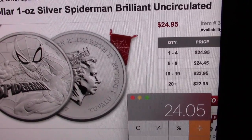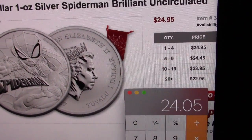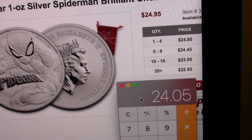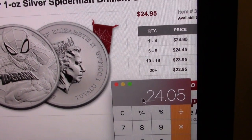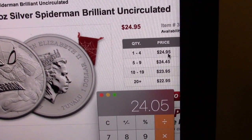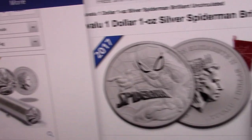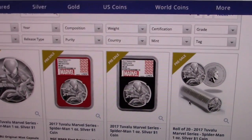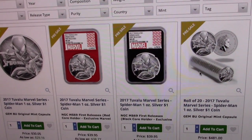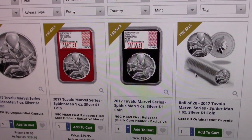So if you use a two percent cash back card, it would actually be less. If you bought the coin for $24.95 and they price matched it, using a credit card with two percent cash back it turns out to be about $24.45. That's not much different from the roll price at Modern Coin Mart. So Modern Coin Mart will match it. Hopefully you take advantage if you like the Spider-Man coin. Bye everyone!